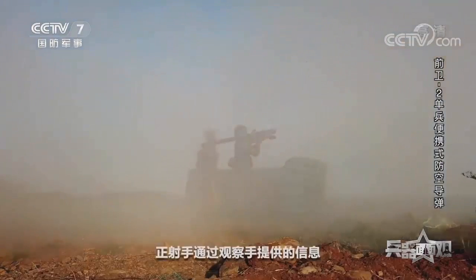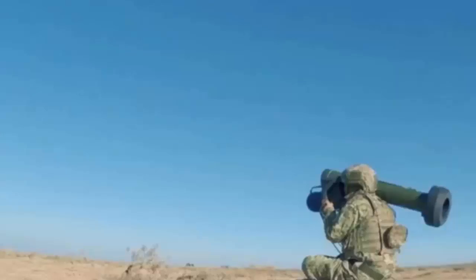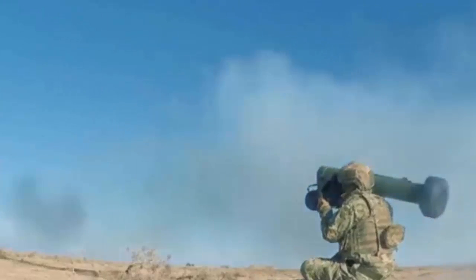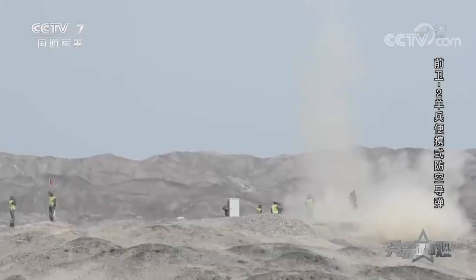Infantry tank killers can change the tide of a war or battle, and we are seeing that right now in Ukraine. For artillery and aircraft it's easy to kill tanks, but for infantry it's like taking on the sacred bull. Yet if your infantry forces can kill tanks, you'll have a versatile, tactically flexible force that's always valuable.